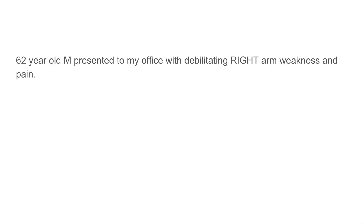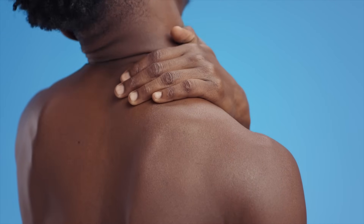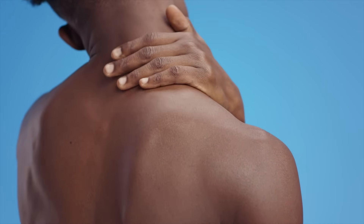This is a 62-year-old gentleman who presented to my office with pretty bad and debilitating right arm pain. He had some weakness on exam, really bad neck pain, and he presented for surgical consultation.